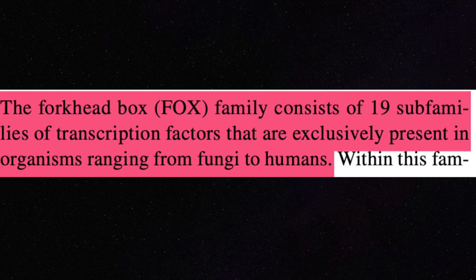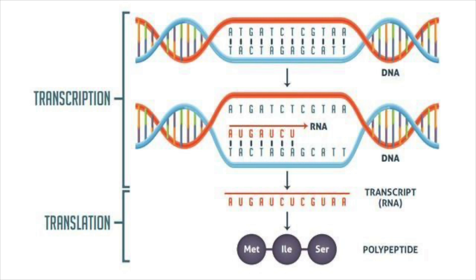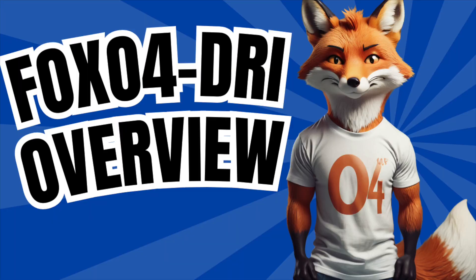Transcription factors are essentially proteins involved in regulating the transcription of genetic information. Remember that middle school biology lesson on how DNA is transcribed into RNA, which is then translated into a protein? Well, Fox proteins are involved in the first of these steps via binding to certain DNA sequences. And I quote a piece in Cellular and Molecular Life Sciences: "The mammalian FoxOs play important biological roles in the regulation of cell development, energy homeostasis, and oxidative stress resistance in many tissues, and also act as sensors and effectors of treatment measures. Additionally, FoxOs have been implicated in carcinogenesis, which has recently drawn increasing attention." For the sake of this video, we're going to seek to amalgamate the research to provide an overview helpful to us as peptide hobbyist connoisseurs.